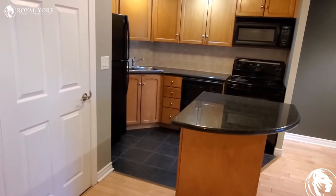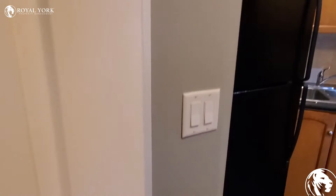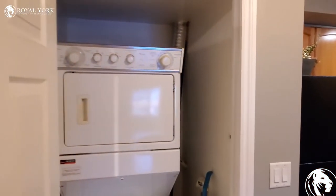Here is a kitchen with an island. This is a laundry room with washer and dryer.